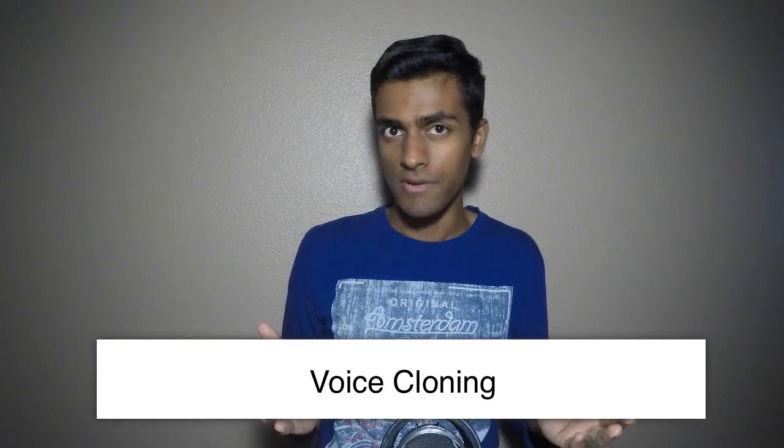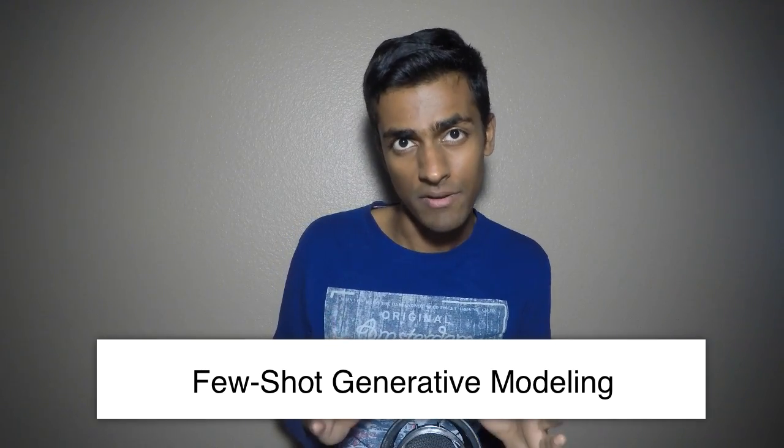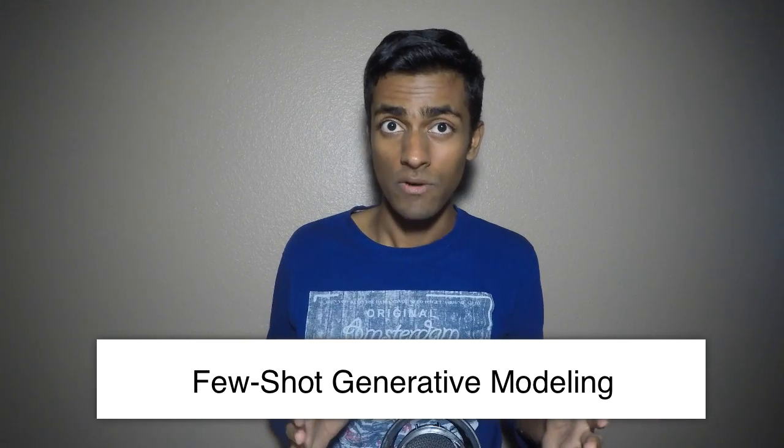Let's start with voice cloning. Voice cloning involves reproducing the voice of an unseen speaker. We perform voice cloning with only a few samples, and this is considered few-shot generative modeling of speech — in other words, we only require a few samples of speech in order to clone it. Few-shot generative modeling is challenging because it requires learning speaker characteristics with just limited amounts of data.